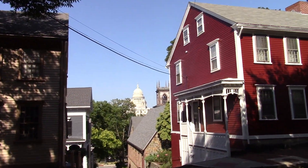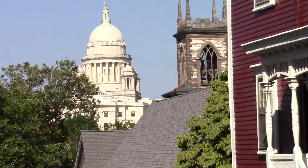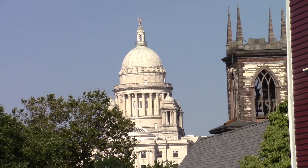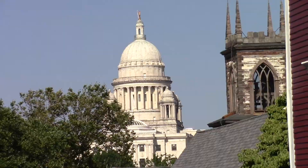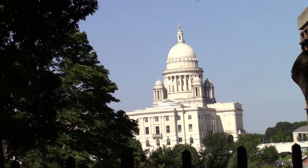We're not going to get to go by the State House on this video tour, so this is your best shot of the State House you're going to get. Here you can see more of the State House than just the dome.